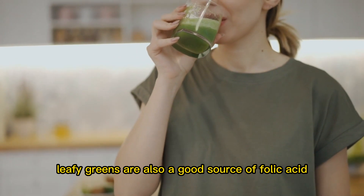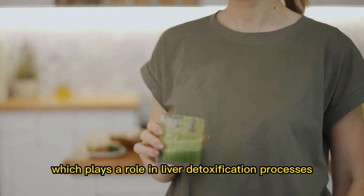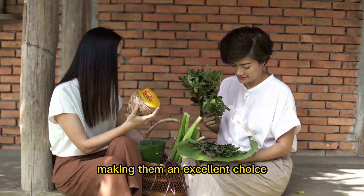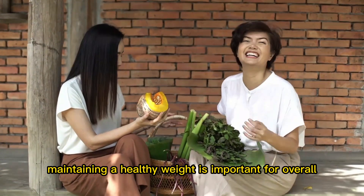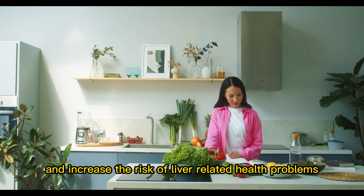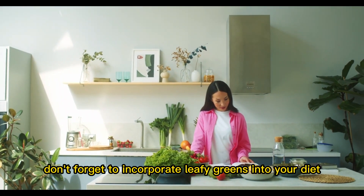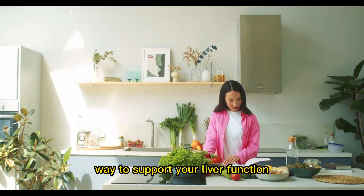Antioxidants like vitamin C help to neutralize free radicals and protect the body from their damaging effects. Leafy greens are also a good source of folic acid, which plays a role in liver detoxification processes. In addition, leafy green vegetables are low in calories, making them an excellent choice for people looking to maintain a healthy weight. Maintaining a healthy weight is important for overall liver health, as excess weight can put extra strain on the liver and increase the risk of liver-related health problems. So don't forget to incorporate leafy greens into your diet — they're a tasty and nutrient-dense way to support your liver function.